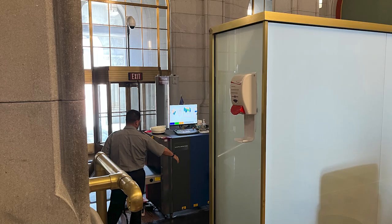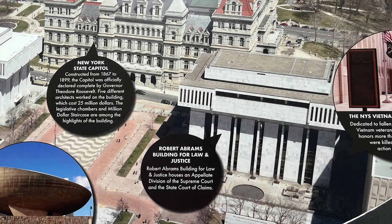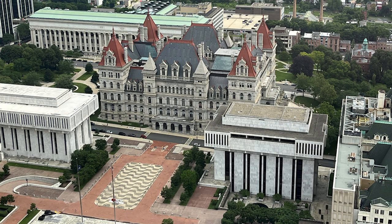Capitol tours are available Monday through Friday and are free. The Robert Abrams Building for Law and Justice can also be seen adjacent to the Capitol. Simply stunning — it looks like a castle.